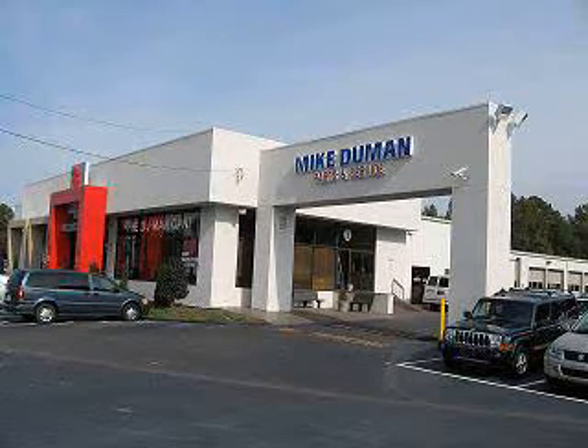Mike Duman Auto Sales is ready to help you find the right vehicle for your needs, obtain financing to suit your budget, and provide outstanding service throughout the life of your car. Why pay more? Compare before you buy at Mike Duman. We'll be right back.